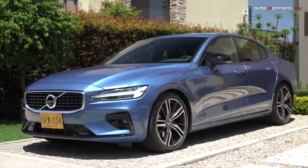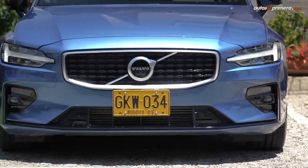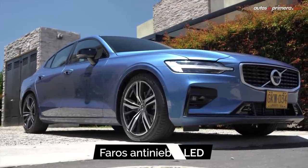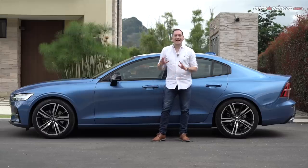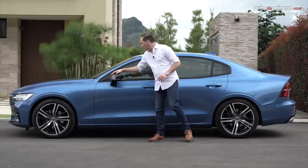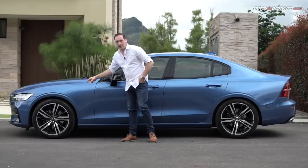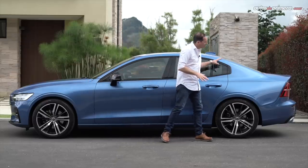A partir de un largo y ancho capó se extienden unos pliegues laterales que lo hacen ver más musculoso y elegante a la vez. Como esta versión apuesta por una imagen más elegante y sofisticada, presenta unos acabados en negro brillante en los espejos, lo mismo que en los marcos de las puertas. Y personalmente me encanta el diseño de los rines de 19 pulgadas; la verdad se ven espectaculares con un acabado muy deportivo en la parte de atrás.